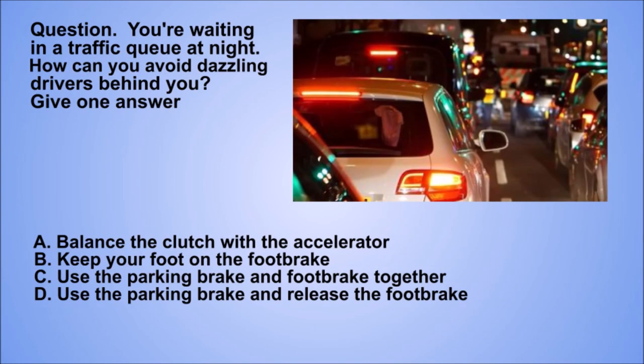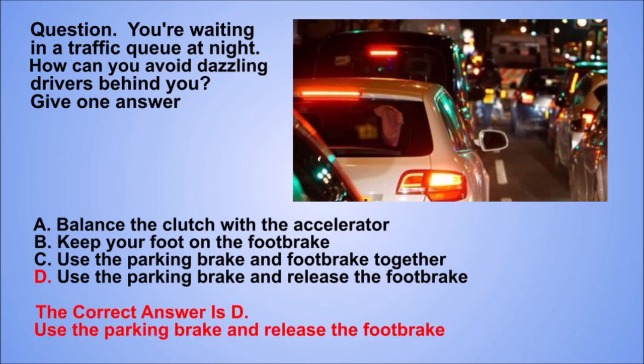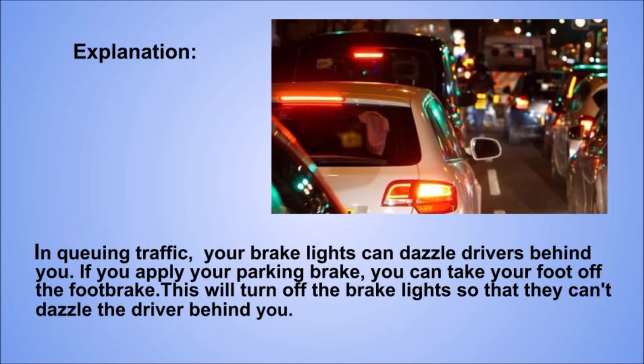Question. You're waiting in a traffic queue at night. How can you avoid dazzling drivers behind you? Give one answer. A: Balance the clutch with the accelerator. B: Keep your foot on the foot brake. C: Use the parking brake and foot brake together. D: Use the parking brake and release the foot brake. The correct answer is D: Use the parking brake and release the foot brake. Explanation. In queuing traffic, your brake lights can dazzle drivers behind you. If you apply your parking brake, you can take your foot off the foot brake. This will turn off the brake lights so that they can't dazzle the driver behind you.